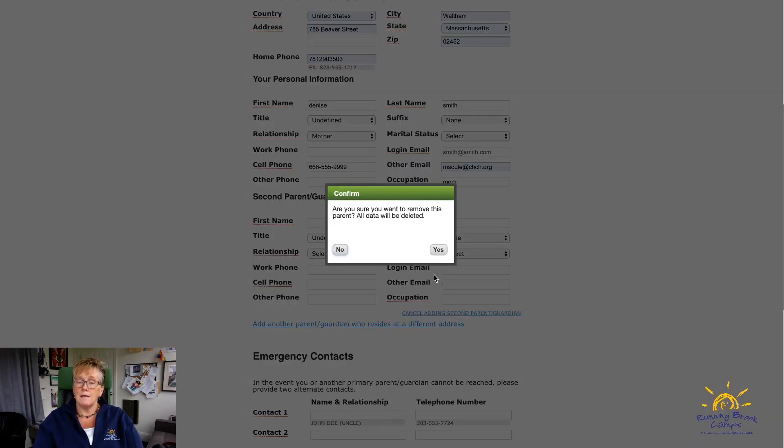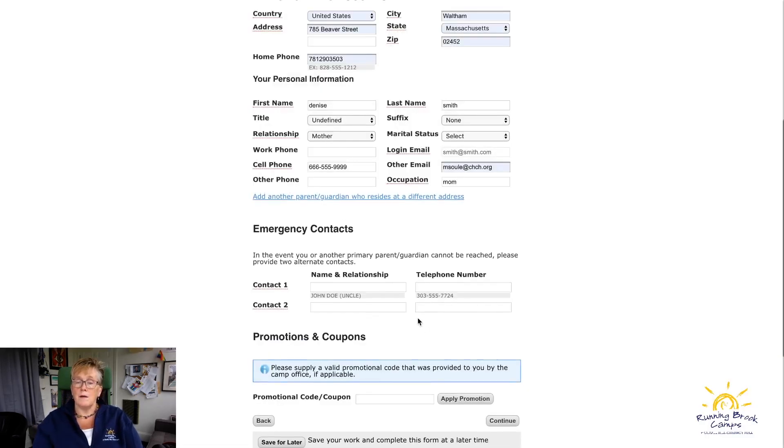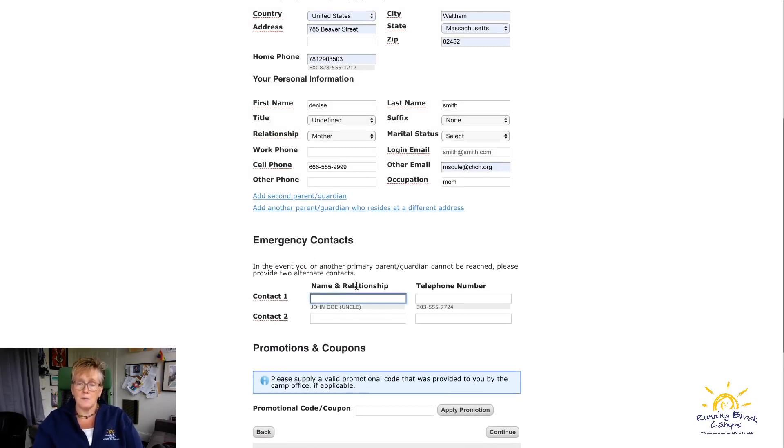If you don't have a second parent or guardian, just cancel that and it will clear that section out. After that is the emergency contact — in case we can't reach you, we need somebody else to contact.